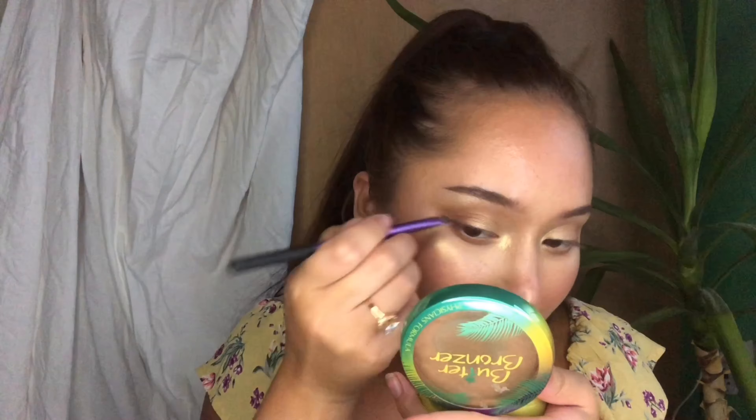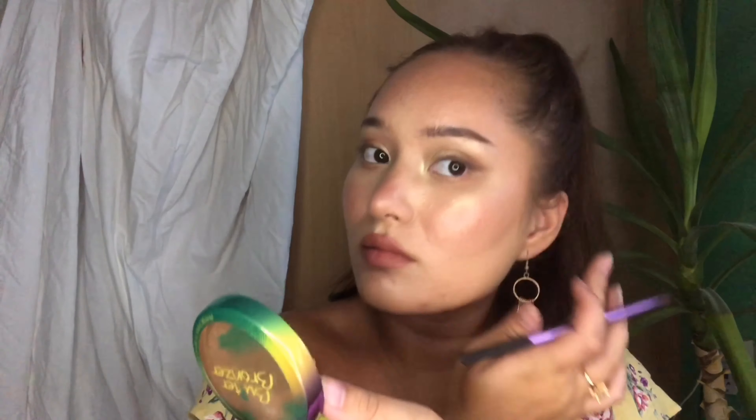I'm gonna line my eyes a little bit but using some eyeshadows to do it instead — just picking up a darker brown shade and gonna start lining. I'm gonna add a little bit of mascara; this is the L'Oreal Telescopic one.